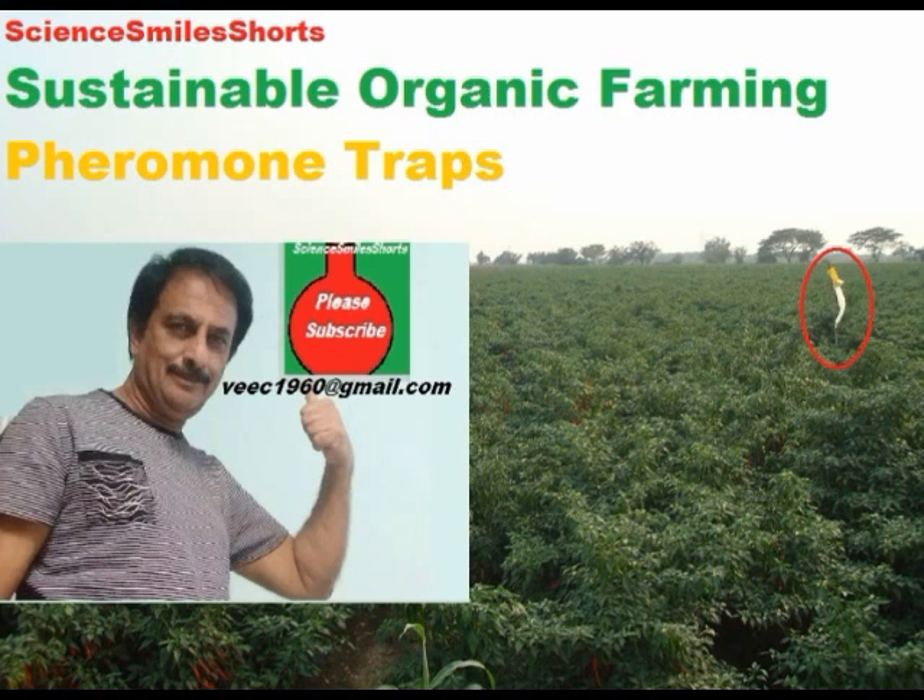Hi friends, greetings from Dr. Mvirao. Today the topic is pheromone traps. Pheromone traps are used in organic farming as a management practice.